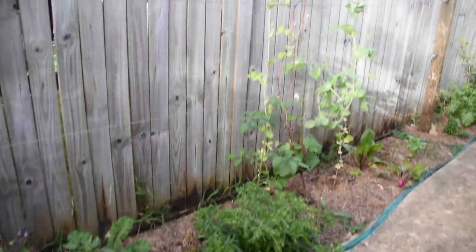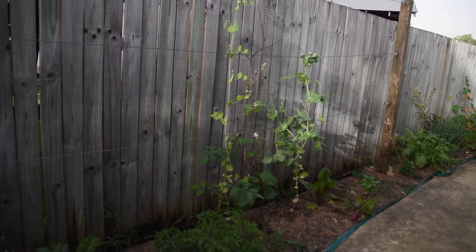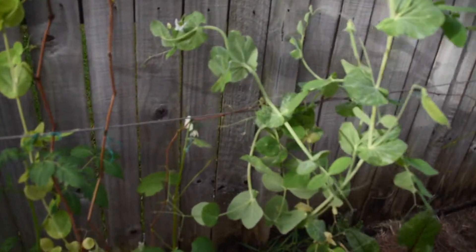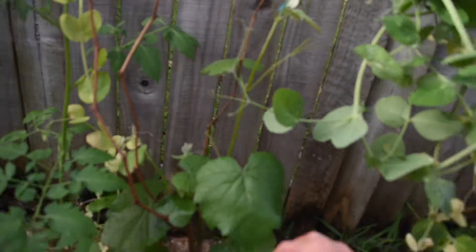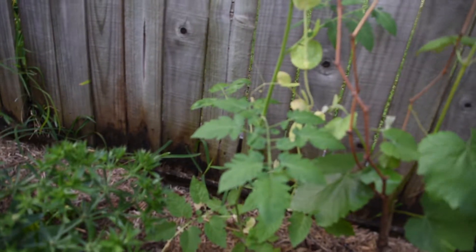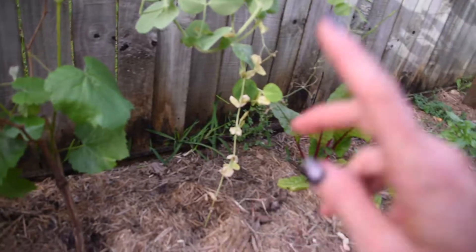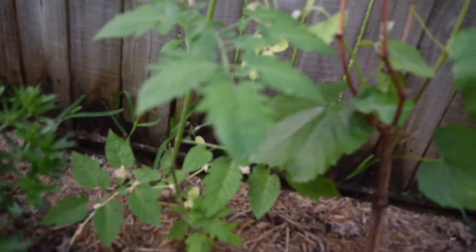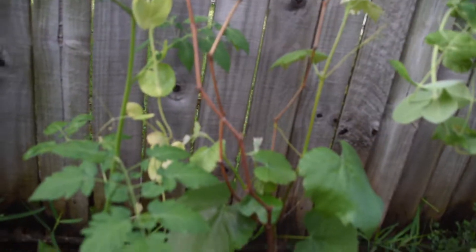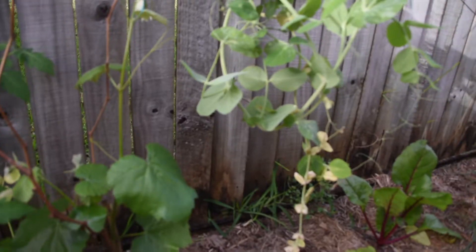We've also got here this beautiful trellis that we put up last year with a grapevine. Now this is a very new grapevine and it is just coming out of its little hibernation period now. It's starting to pop back up and starting to look alive again. Hopefully we get some grapes from this one. This one is called the Isabella Black Grape, so it's going to be a darker coloured grape. I have another grapevine down further which I'll show you soon.